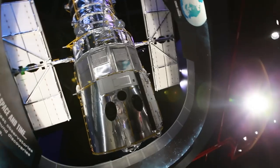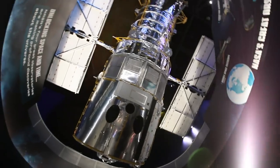Complete with a full-scale replica of the Hubble Space Telescope and a chance to learn about the shuttle program's 30-year history from a vantage point like no other.